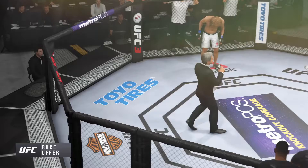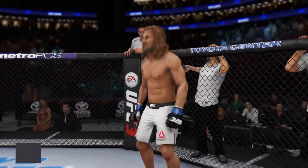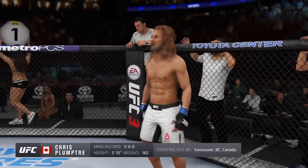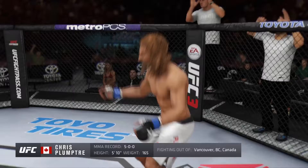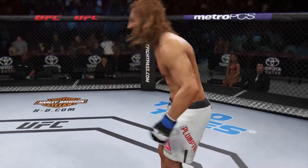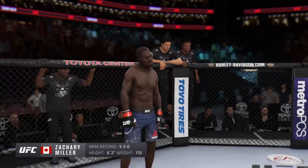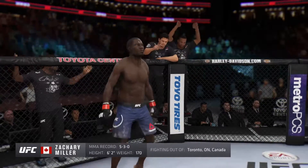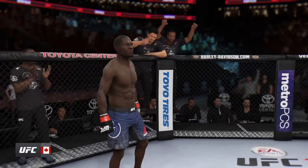Ladies and gentlemen, this fight is three rounds in the UFC welterweight division. Introducing first, fighting out of the blue corner — a Muay Thai kickboxer and jiu-jitsu fighter, holding a professional record of five wins, no losses. He stands 5 feet 10 inches tall, weighing in at 165 pounds, fighting out of Vancouver, British Columbia, Canada — the Freak! And his opponent, fighting out of the red corner — a mixed martial artist with a professional record of five wins, three losses. He stands 6 feet 2 inches tall, weighing in at 170 pounds, fighting out of Toronto, Ontario, Canada — the Great!